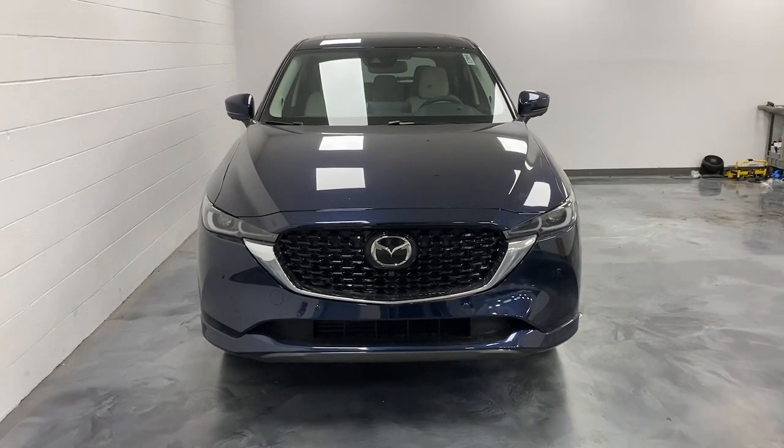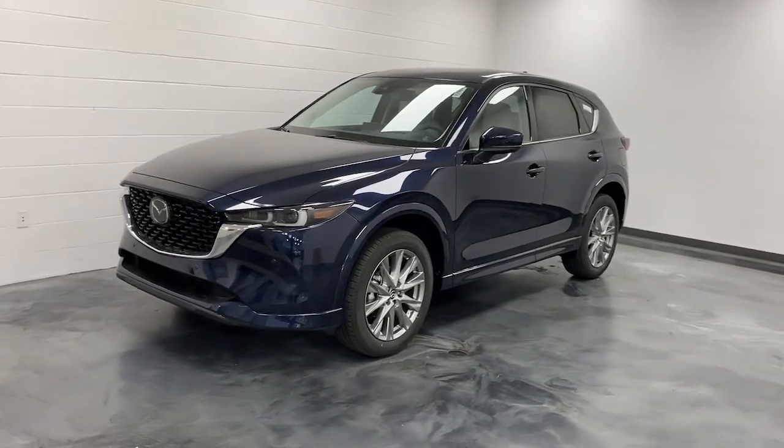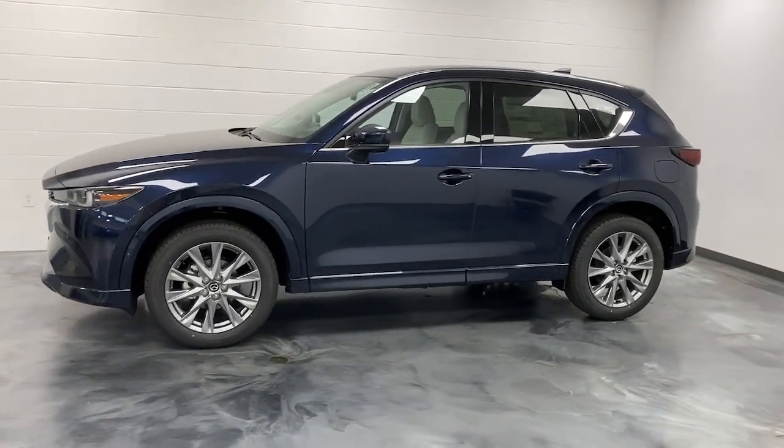Introducing the 2025 Mazda CX-5 — a stylish SUV that puts your comfort at center stage.